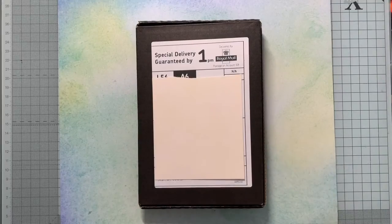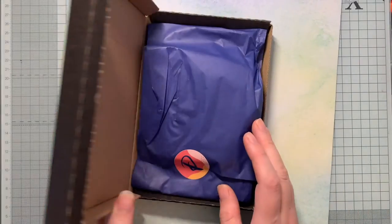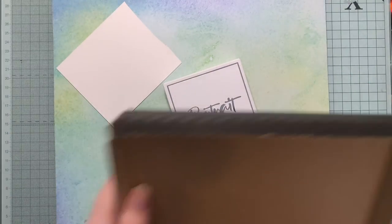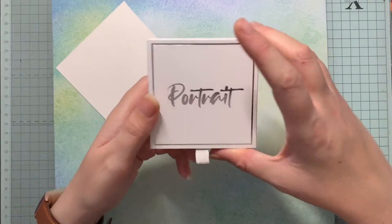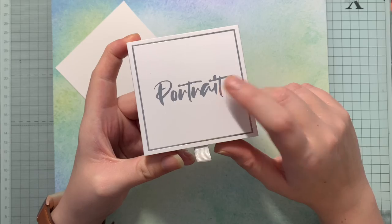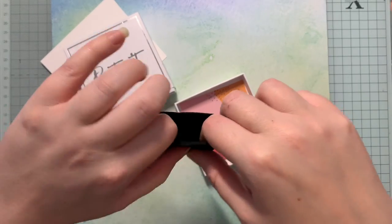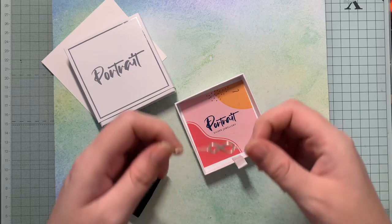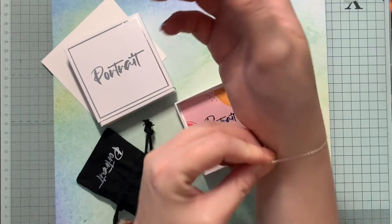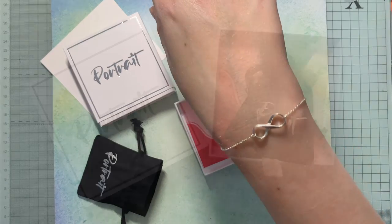This is my last competition win of July - it just arrived in the post this morning. The company I won it from is Portrait, and the parcel came from John Greed. I had a look and it's a John Greed range of jewellery - I won a cute little bracelet. It's a little silver infinity bracelet, very dainty and very cute. It's quite small but I've got thin wrists so it fits me nicely. Really pretty - I'm super pleased with that!